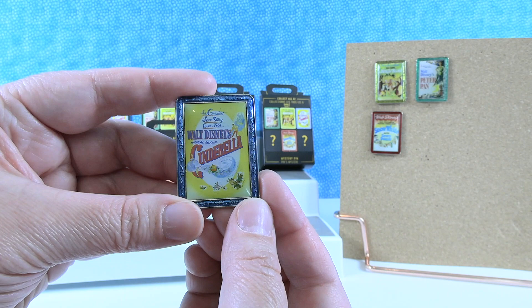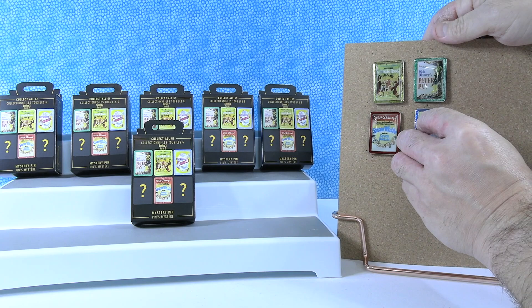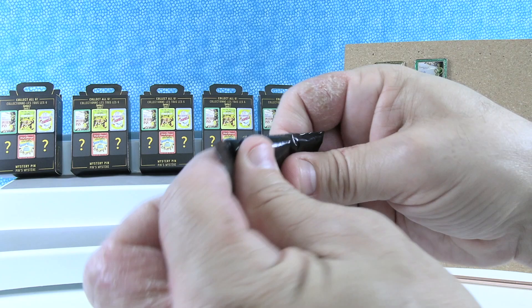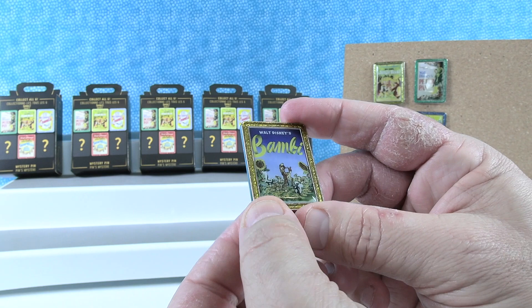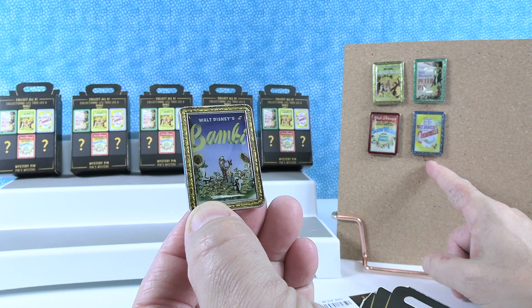Now we have to find the two mystery pins. If I'm right, Snow White was the first feature — I believe Cinderella was the second, but I could be wrong. According to oldest.org: Snow White was the first in 1937, Pinocchio was second in 1940, Fantasia in November 1940, then the Reluctant Dragon, then Dumbo in 1941. And then Bambi comes after that.